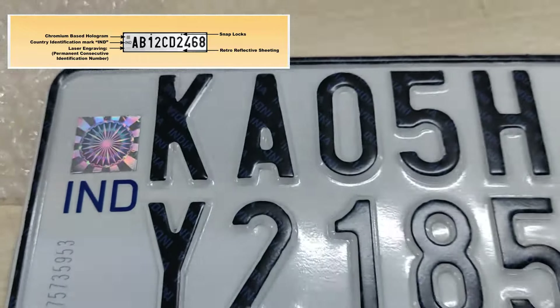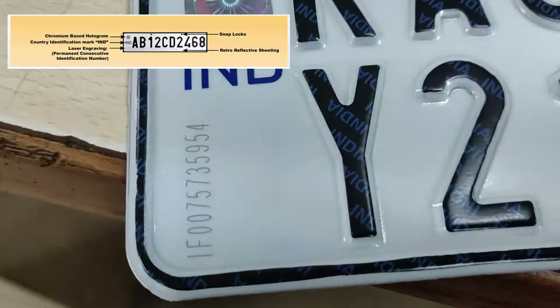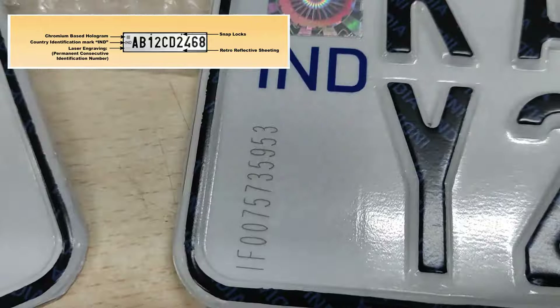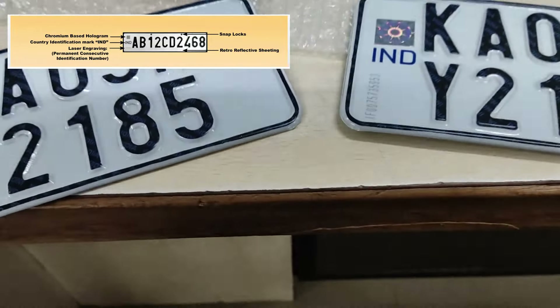On top of those embossed characters, you also have a unique hologram and IND markings on the left. To add to the security, there is a unique number linked to every registration plate. These numbers are laser-etched onto the number plate, and this unique number is linked to your vehicle in the traffic department's databases. All of this ensures that your number plate is unique — it cannot be replicated, duplicated, or changed at will.